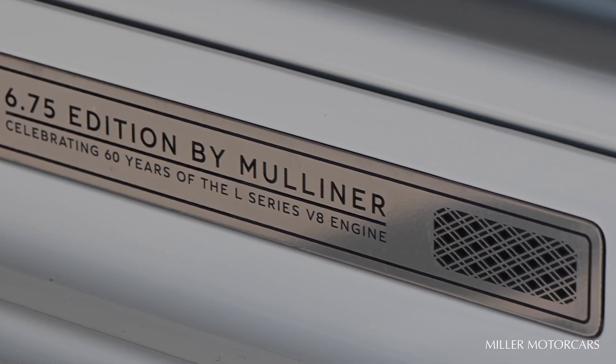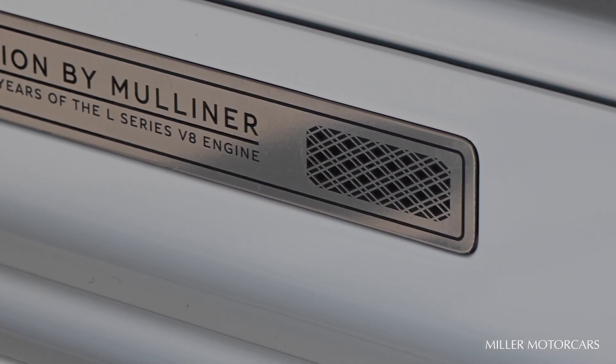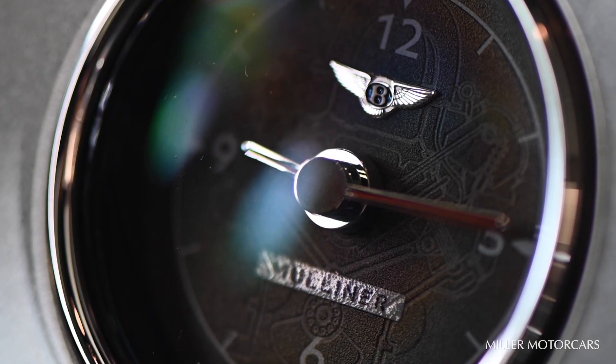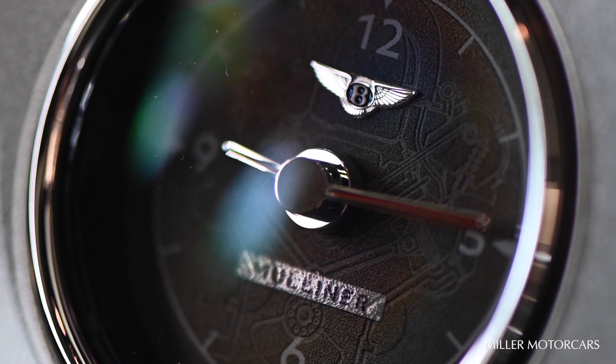Interior details on this car are on another level for sure. Even if you look inside of the gauges, you can see the engine laid out in each gauge.